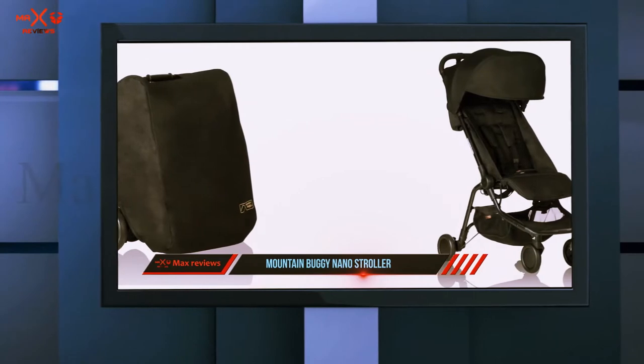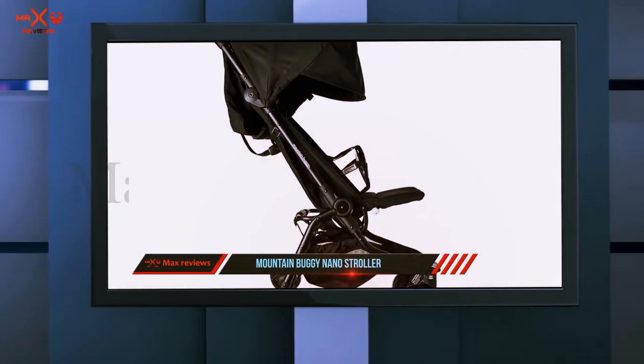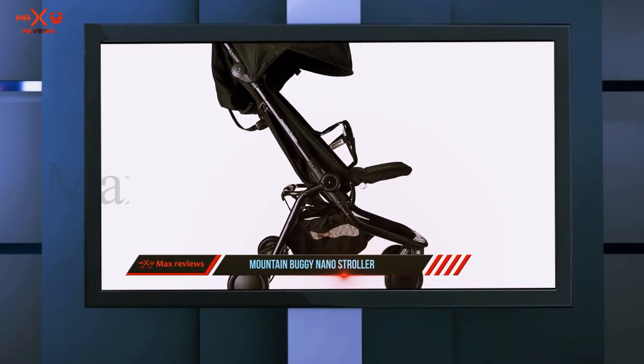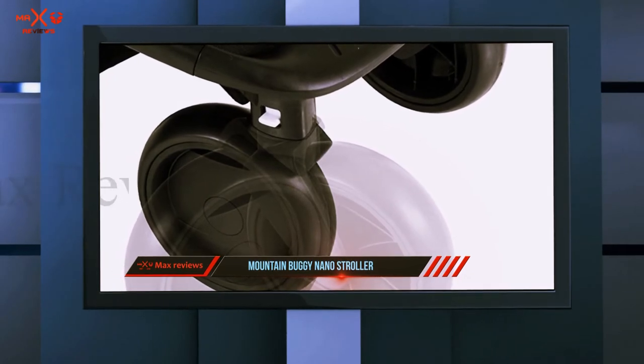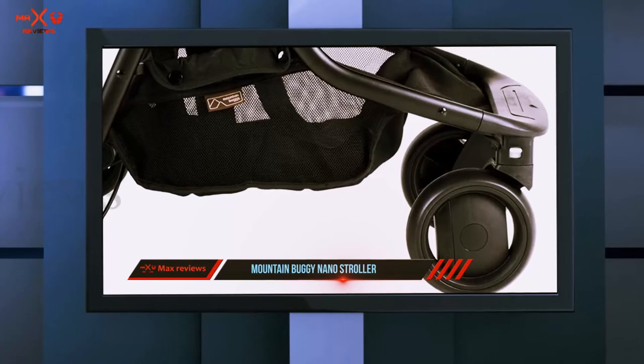At 13 pounds, once folded, use the included shoulder strap and satchel to carry the stroller through the airport or to store it in the back of your car. The seat reclines and is protected by a sun canopy with a flip-out visor. Clever weight distribution allows for easy curb hopping, while the rear wheel suspension guarantees a comfortable ride. Choose from 6 different colors, including ruby and nautical.